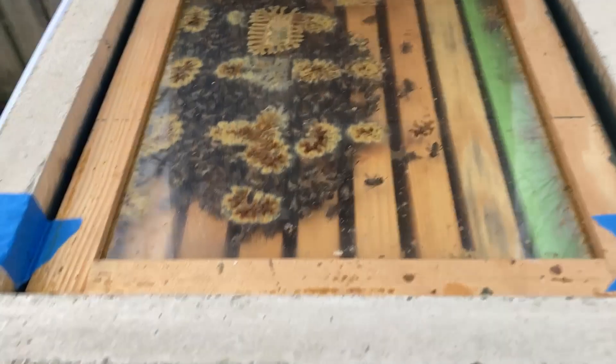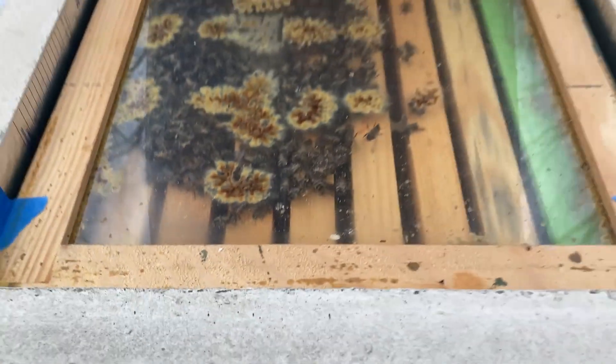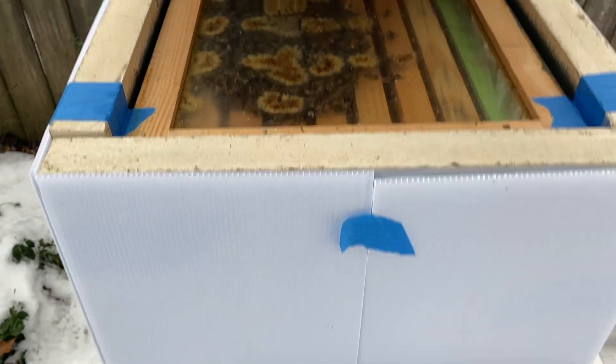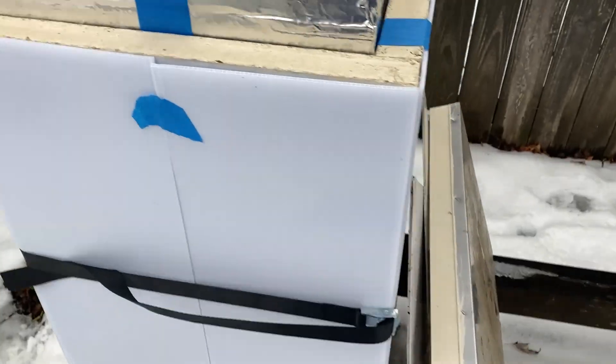And lastly, hive one — wow, that's a pretty good-sized cluster. They're not all here at the top but I don't see any condensation. A little bit of dampness in this corner, but they're all moving around pretty well. Again, it's 33 out here — this is the first time it's been above freezing.